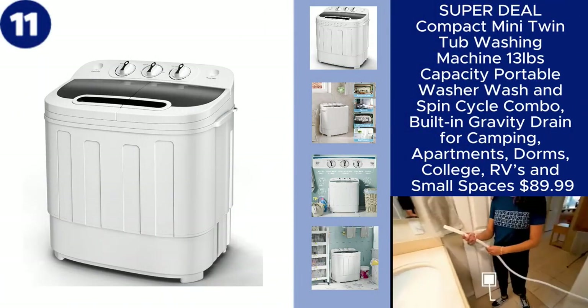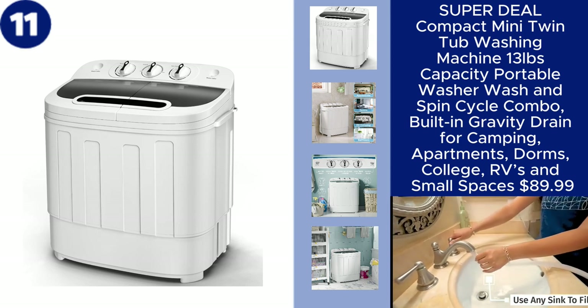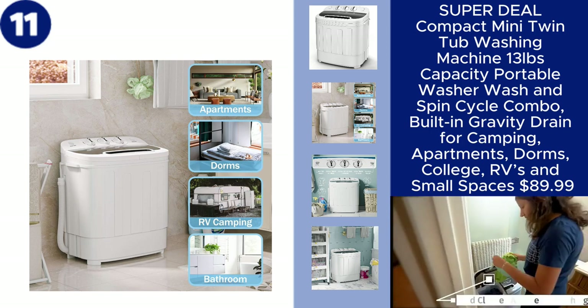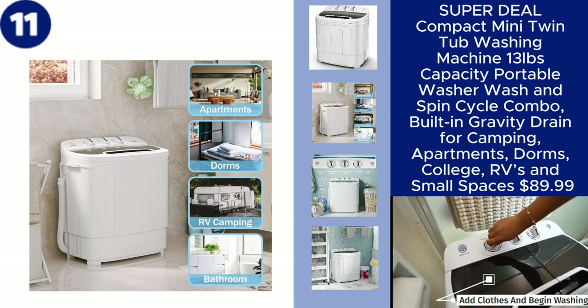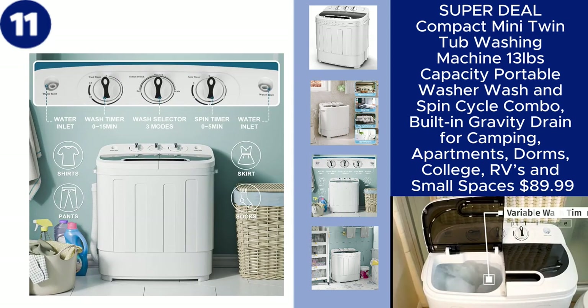The Superdeal Compact Mini Twin Tub Washing Machine is a portable and efficient solution for laundry in small spaces. With a 13-pound capacity, this washer and spin cycle combo is perfect for camping, apartments, dorms, college, RVs, and other compact living environments. The built-in gravity drain makes it easy to use and maintain,